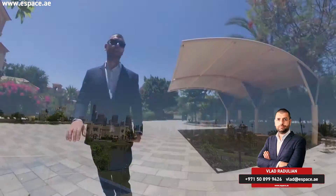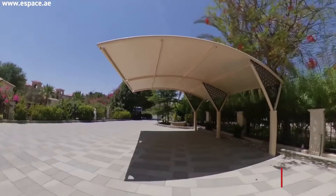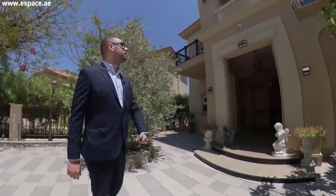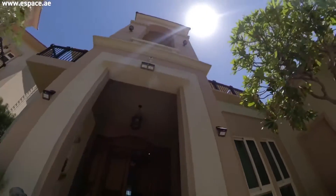This feels like a brand new house. The landscaping has just been done, and this pergola has just been added, providing shaded parking for two cars. This is a Mediterranean cluster, Costa del Sol style villa — one of the most preferred.